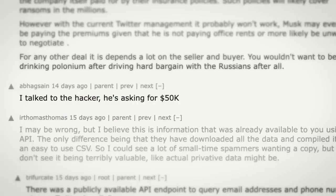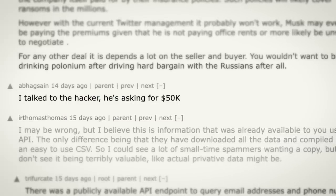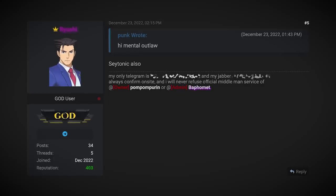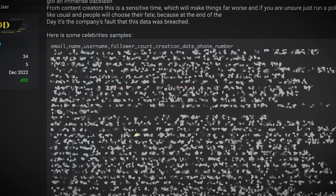Someone who claims to have spoken to the hacker said they were asking for $50,000, which is rather believable. And just on a side note, this is the first time a leaker themselves has given me a shoutout in the comments, so that's cool — I'm not sure how to respond to that. But anyway, they did post a bunch of sample data to prove the breach, so it all looked rather legit.